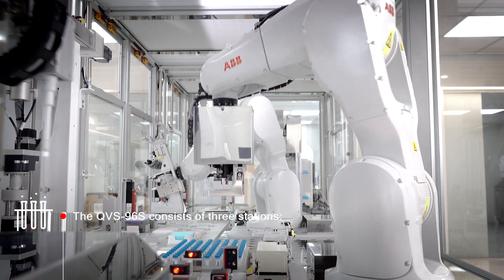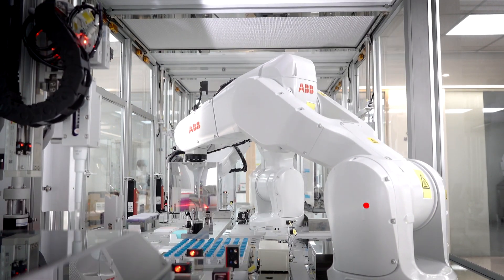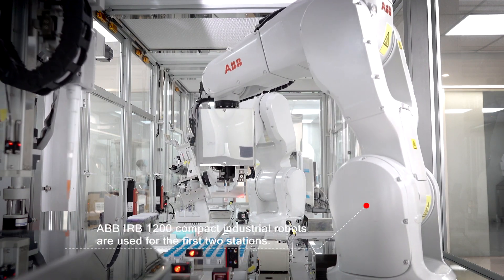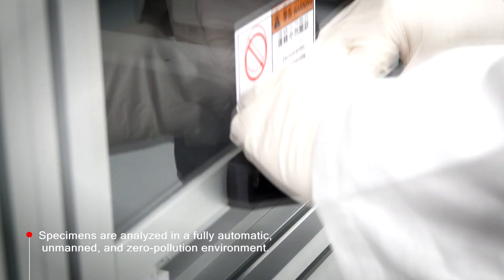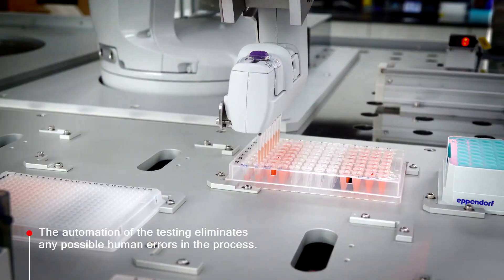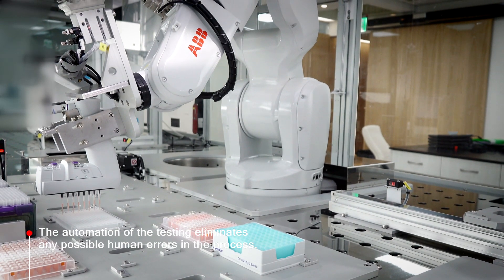The current nucleic acid test process can be roughly divided into three steps: the first station, nucleic acid extraction; the second station, dispensing; and the third station, real-time quantitative analysis.